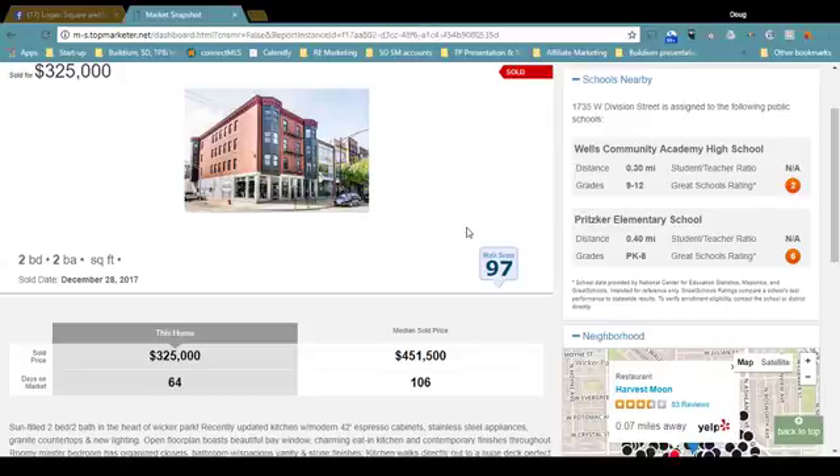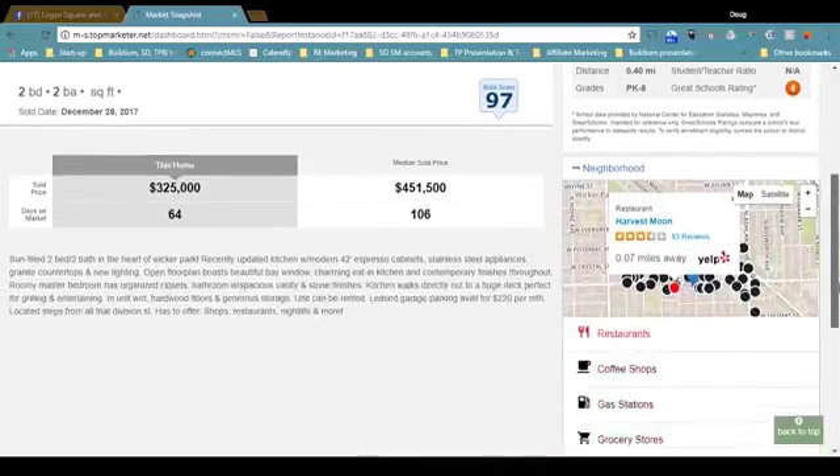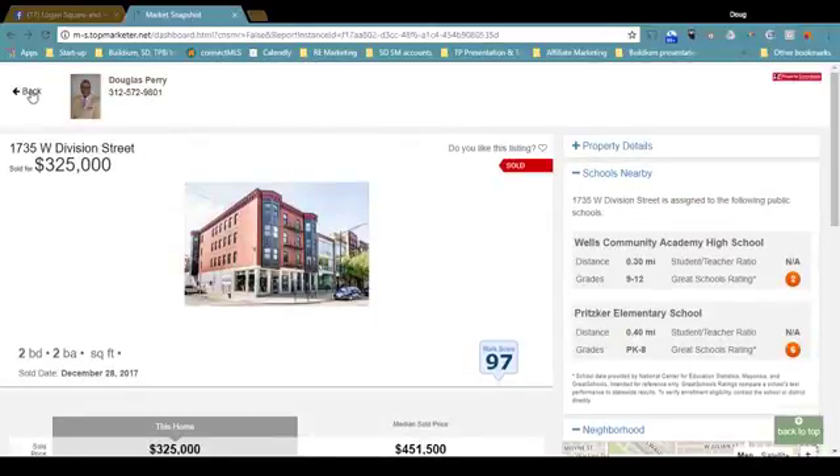The home sold for $325,000. The median sale price is $451,000, so it was a good deal. This home was on the market for 64 days; the median market time is 106 days. You get this summary information at the bottom of every market snapshot — it's a very valuable tool.